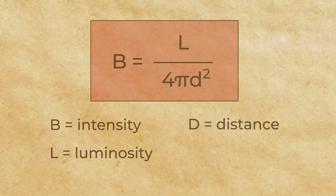Where B is the intensity, or apparent brightness, in watts per meter squared; L is the luminosity of the star in watts; and D is equal to the distance to the star in meters. In other words, the brightness of a star equals its luminosity divided by the surface area of the sphere.